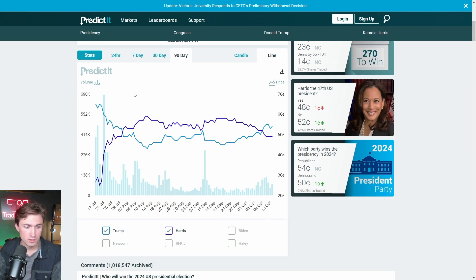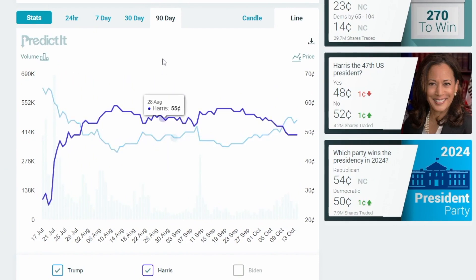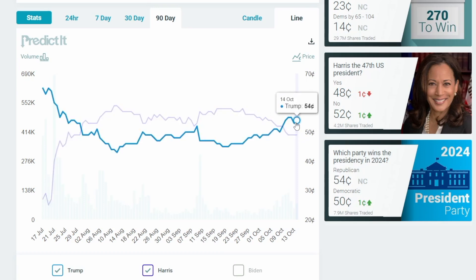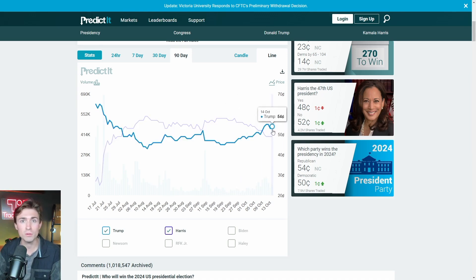Currently at the time of recording this video, which is October 15th, 2024, this is the latest betting odds that I could find on predictit.org. You can find this for yourself if you'd like to go look. Recently we have seen in the last 90 days a pretty big shift back and forth, but where we are currently you can see there's a pretty close call on who is going to potentially win the election according to the betting market. Historically the betting market is pretty accurate at picking the president, but with it being so close here with just a short while to go before election day, it is really quite a close call.